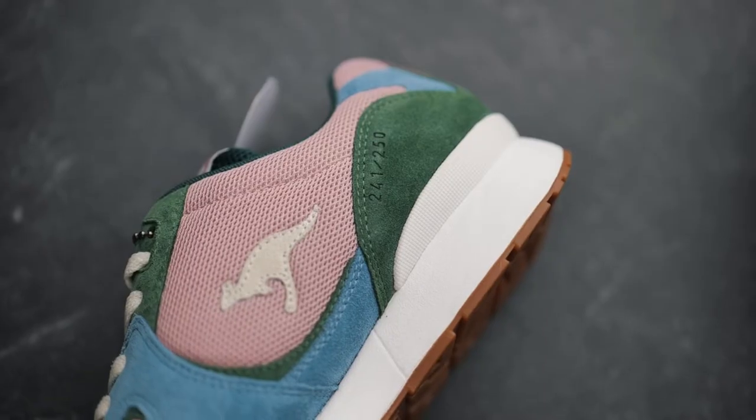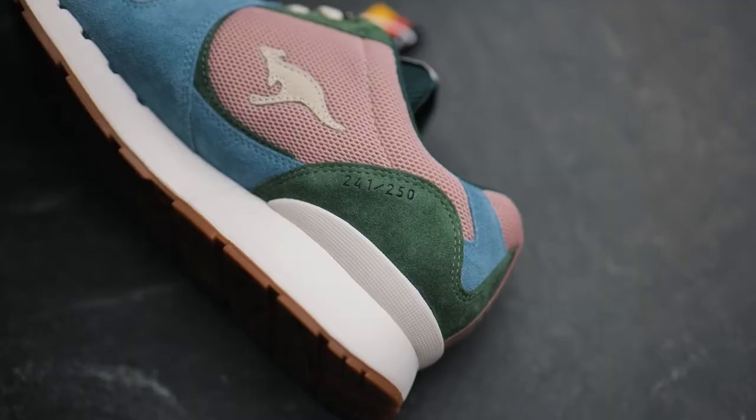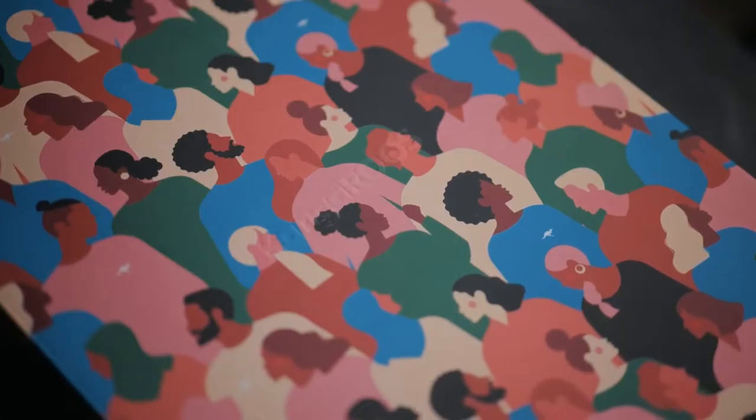The shoe also has the name Diversity on the back, and since these shoes are limited to only 250 pairs, you can find the number of your pair on the right shoe. Each shoe comes with three laces and a special edition illustrated box.